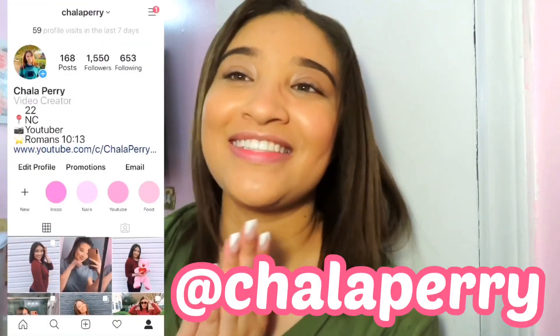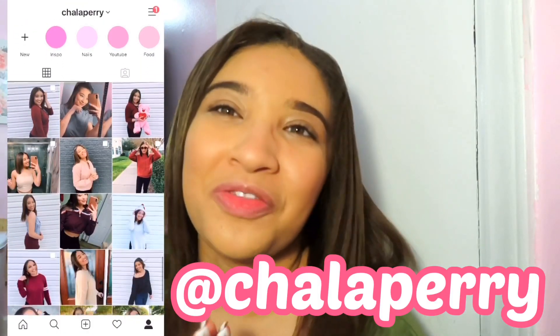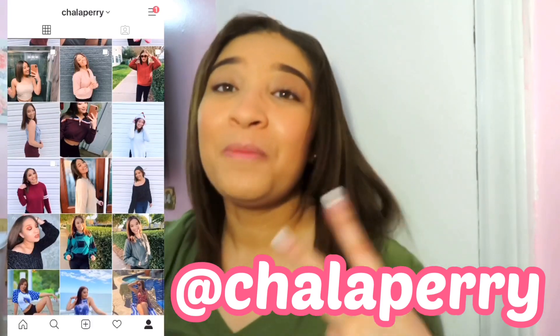Good morning guys — actually wait, it is not morning. It's like 2:30 in the afternoon, so morning is done. But good afternoon. It is Monday — I think it's March 30th. Just finished getting ready. I put on some basic makeup. I only did BB cream today.